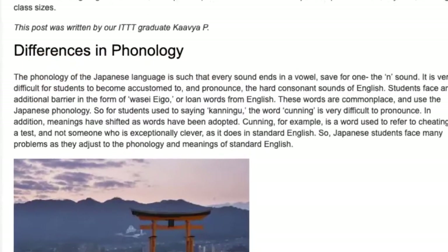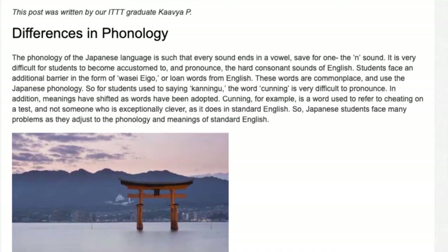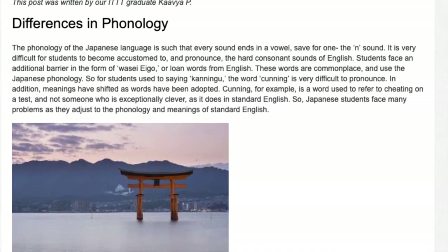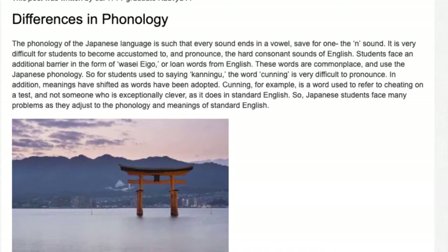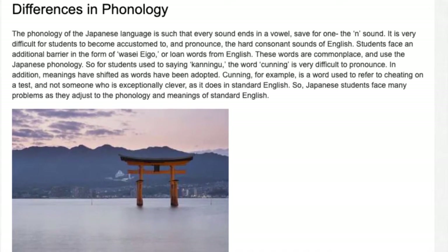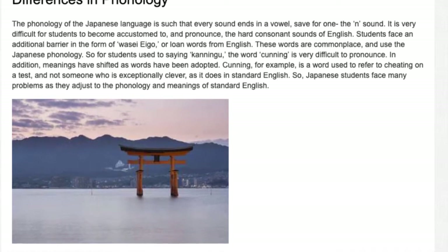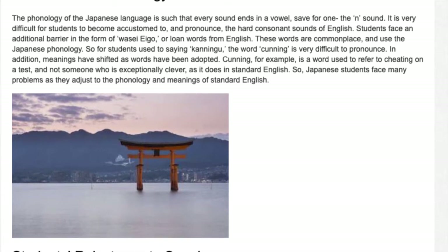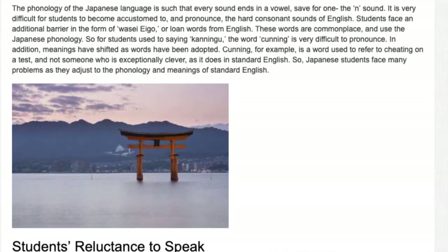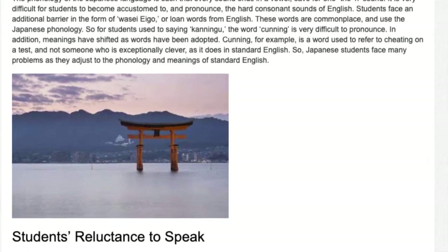Differences in phonology: the phonology of the Japanese language is such that every sound ends in a vowel, save for one — the N sound. It is very difficult for students to become accustomed to and pronounce the hard consonant sounds of English. Students also face an additional barrier in the form of wasei-eigo, or loan words from English, which use Japanese phonology. So for students used to saying 'kuningu,' the word 'cunning' is very difficult to pronounce. Meanings have also shifted — 'cunning' in Japan refers to cheating on a test, not someone exceptionally clever as in standard English.